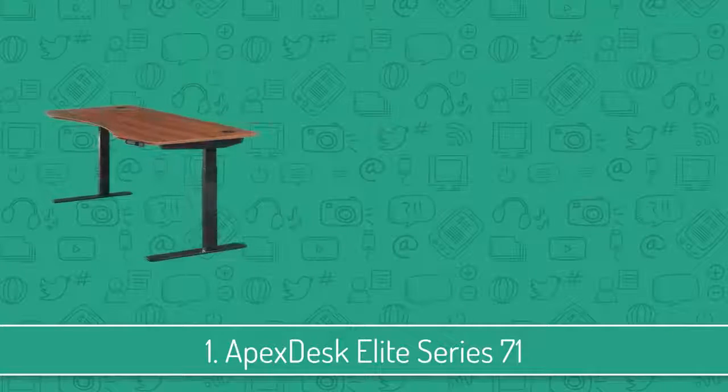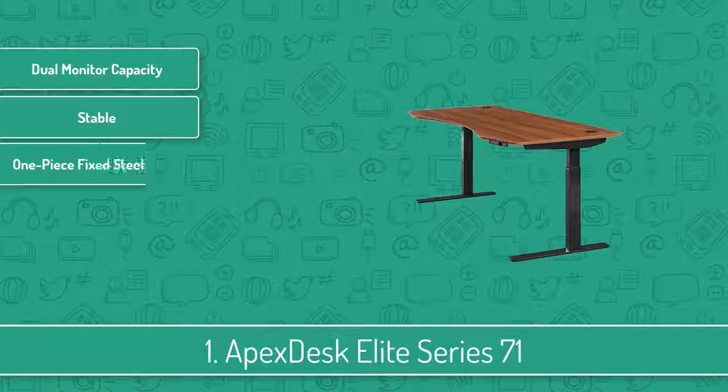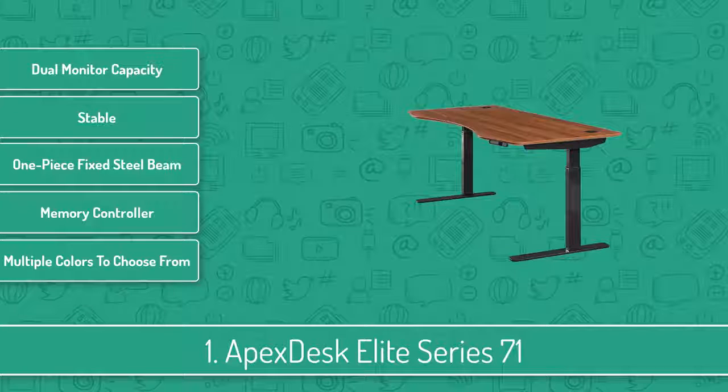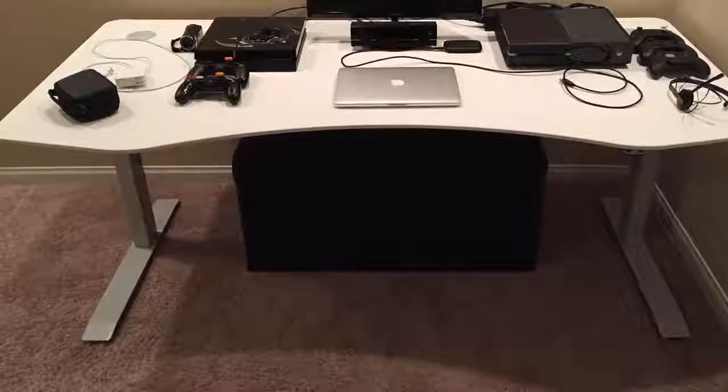To finish off our list, at number 1 we have the Apex Desk Elite Series 7. The Apex Desk Elite are a series of motorized 71-inch desks that are sturdy enough for delivering stability and ease when it comes to assembling.